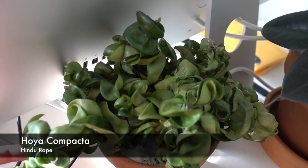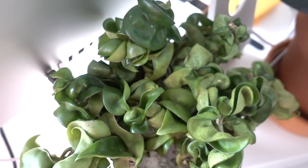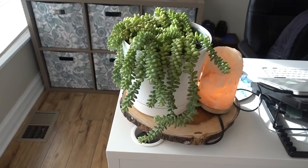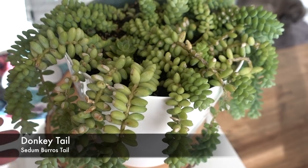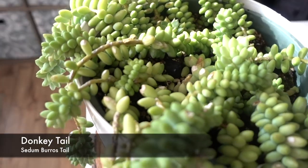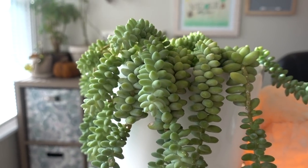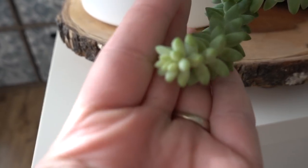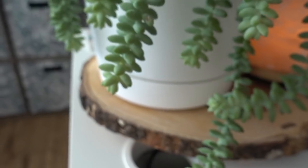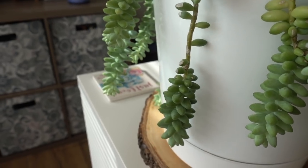Here is my Hoya Compacta — looks like it needs a little water. When they start puckering and you see that little wrinkle, that means it's time for a drink. Here is my donkey tail, burro's tail sedum. This lived outside all year. Look at how plush these leaves are — growing all the way down. The compact leaves at the end are what you want. When they get leggy, trim that off, let it callous, then pop it back in the soil.